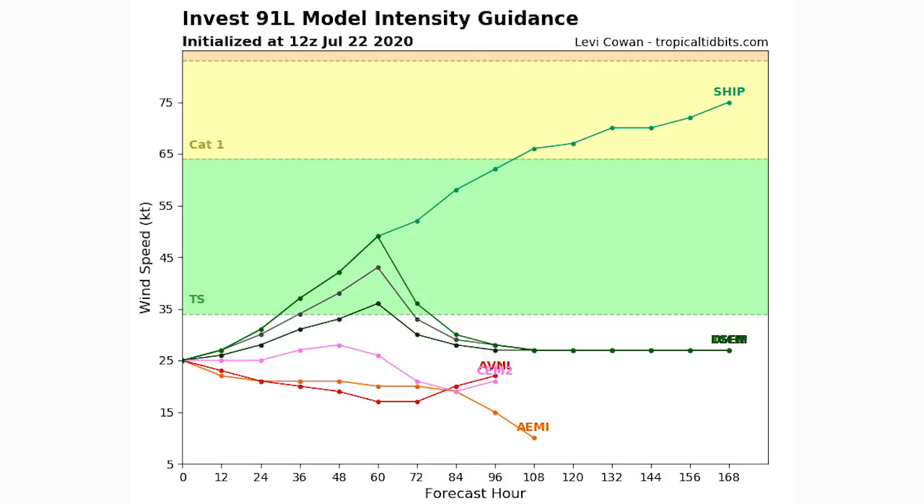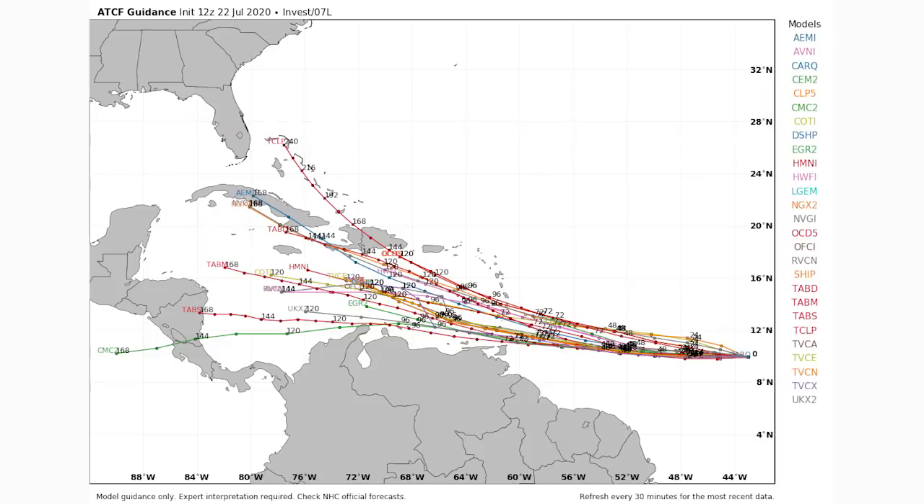Now moving on to Tropical Storm Gonzalo's model guidance — we'll look at spaghetti models, sea surface temperatures, and why I think this one is going to develop dramatically. The spaghetti models are pretty specific: it's going to go south of Haiti and the Dominican Republic. A couple show it hitting the Dominican Republic and possibly Cuba, but most keep it south of those areas. If it hits land, it would weaken considerably; the stronger path keeps it south over warm waters.